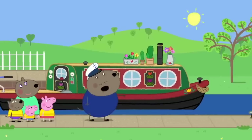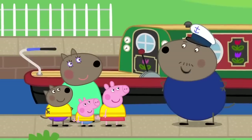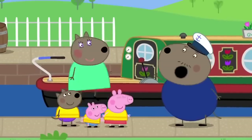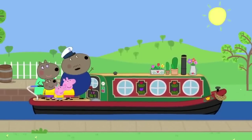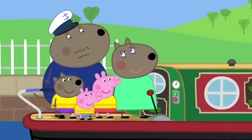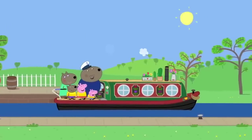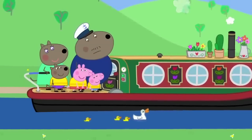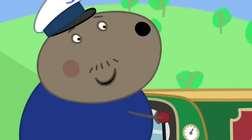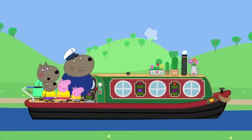Danny encourages his dad: it is a boat, on the water. Captain Dog calls 'All aboard!' and tries to raise the sail, but canal boats don't have sails — you just push a button. Off they go, and soon Mrs Duck is going faster than the boat. Captain Dog challenges her to a race at full steam ahead, though the canal boat is at its top speed.